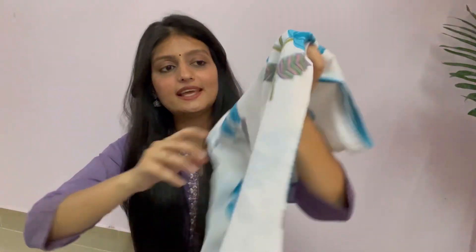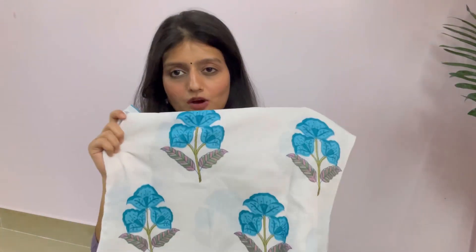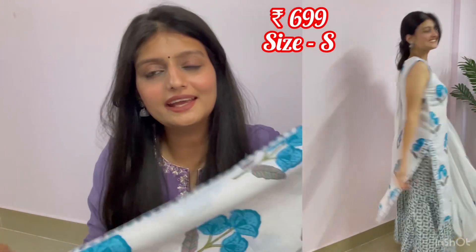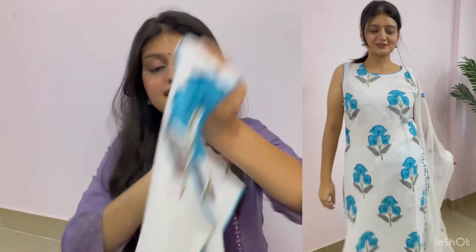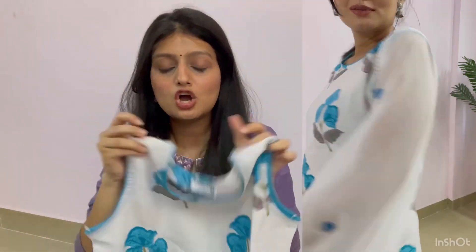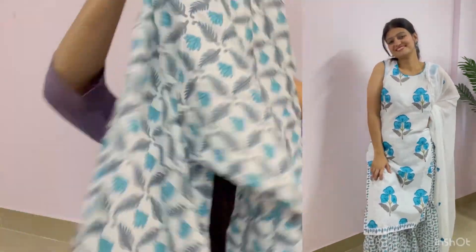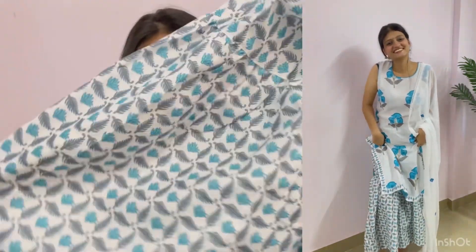Let's start the video. The first Kurti Set is this, which is a white color and it has a flower print in blue color. It is a long line and it has a round neck. It is a short shirt that looks like this — it is not very narrow, it is normal. You can wear it in the delivery.